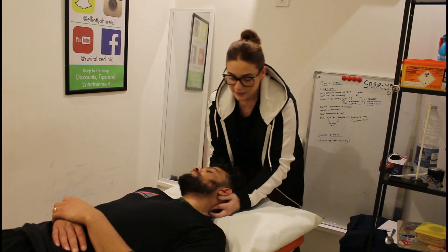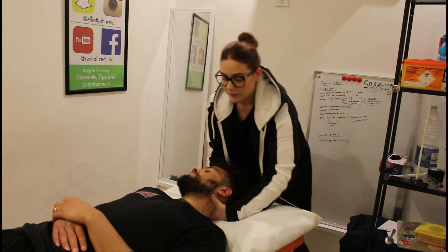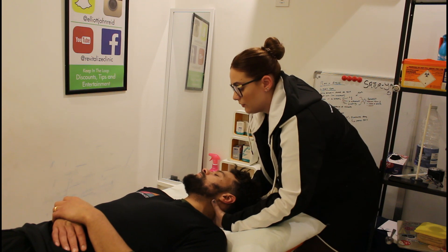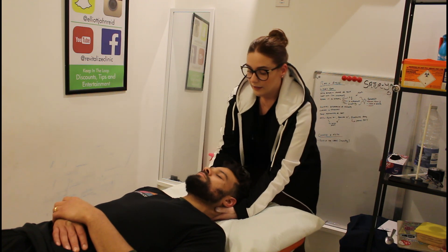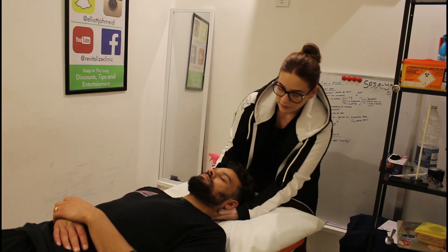And then the last technique that I would tend to use on the neck is a spinal manipulation. So we're just going to get a bit of movement through the neck. Are you okay if I do this? You might hear a little bit of a click and it's just a nice release through that joint there. And then just a bit more traction through the neck.